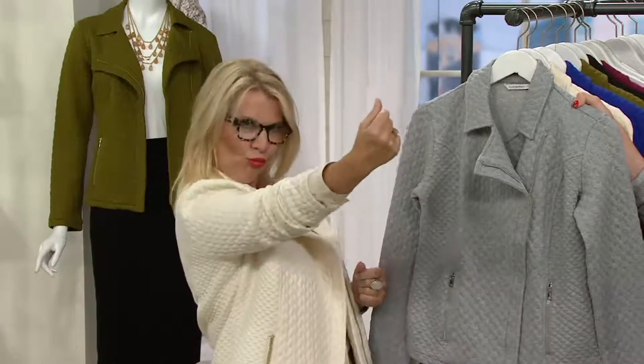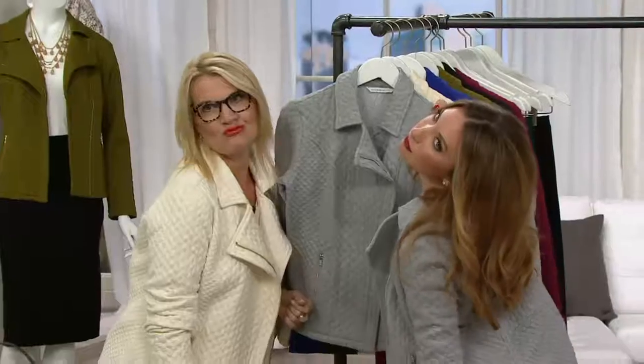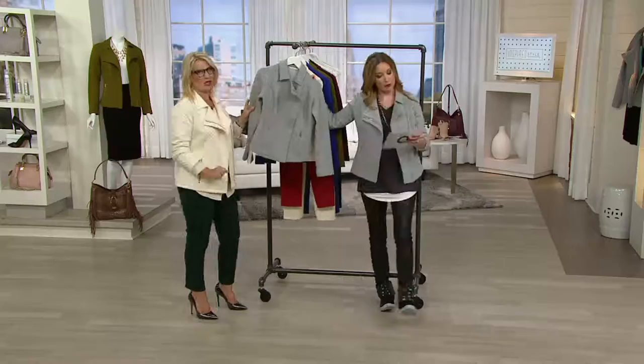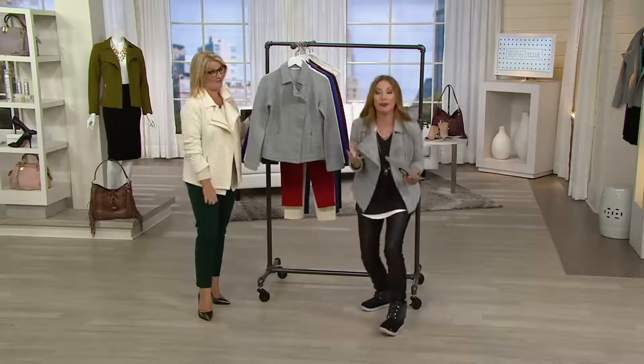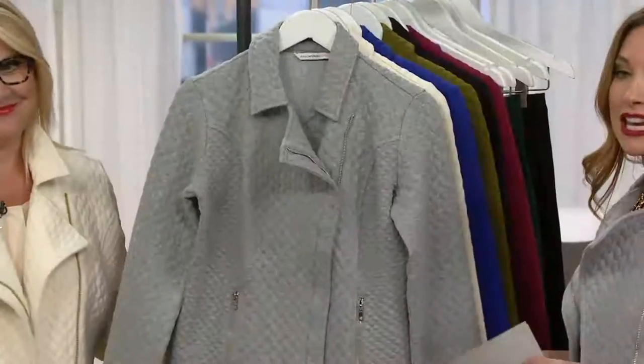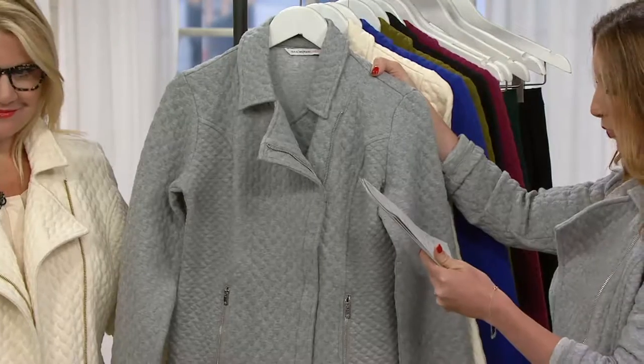We're not like the duck face. So on that note, we want to get sporty, we want to get ready for fall. We've got a mixed quilted knit motorcycle jacket. It's four easy payments of less than $16, in extra extra small through 3X.